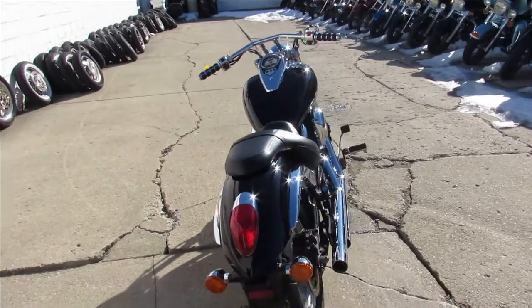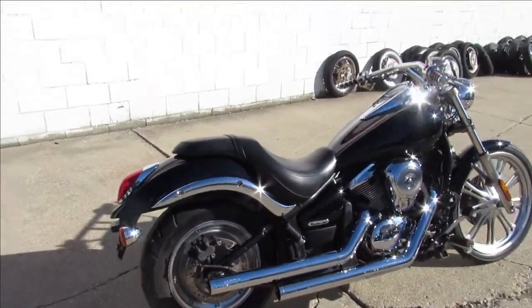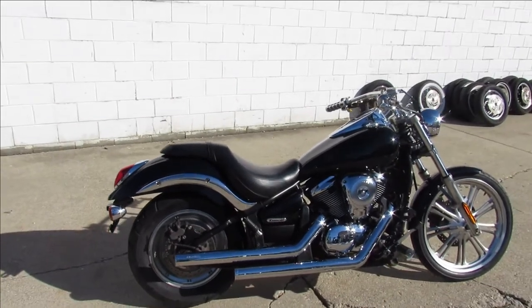It's been through the dealership, been inspected, and all the fluids have been changed. It's a great bike for the money, guys. You can see it's got Cobra exhaust, so it's going to sound good.